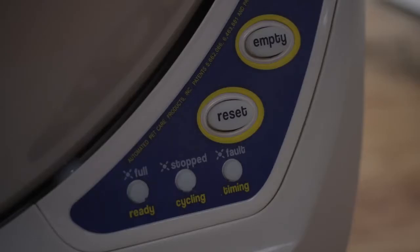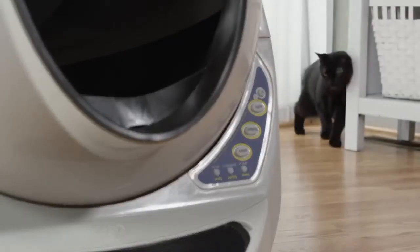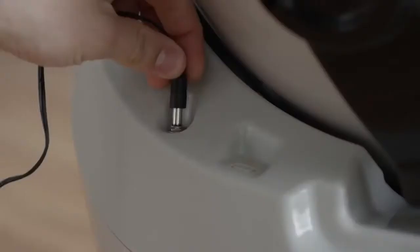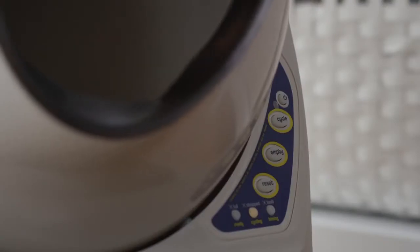Empty the waste drawer when indicated and add litter as needed. It's that simple. The Litter Robot is great for multiple cats, large cats, and cats as small as 5 pounds. There's even an automatic nightlight for elderly cats. No special accessories required. Just plug it in. Add clumping litter and let the Litter Robot do the rest.